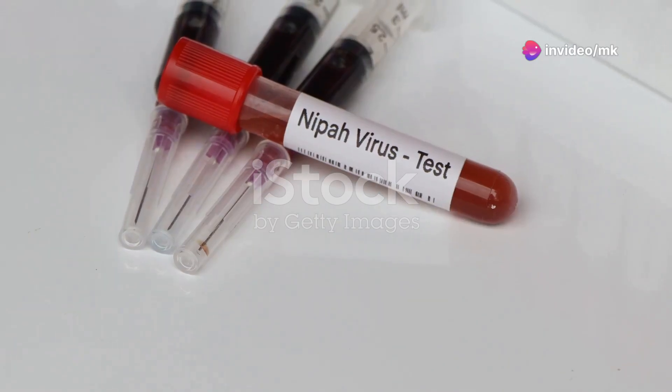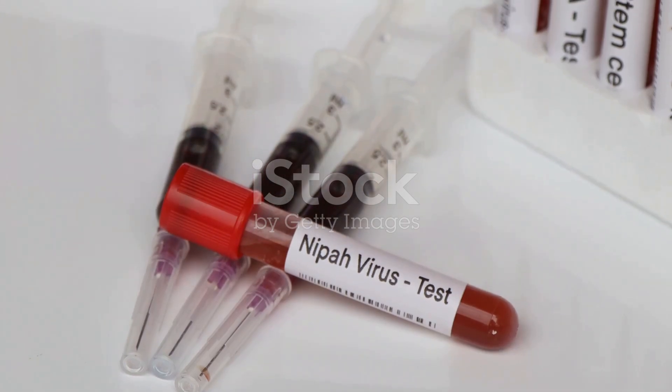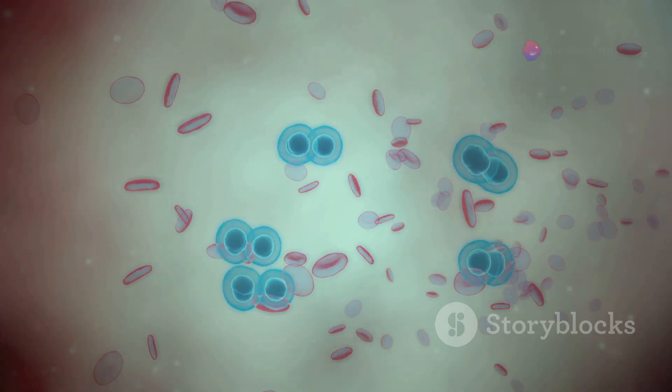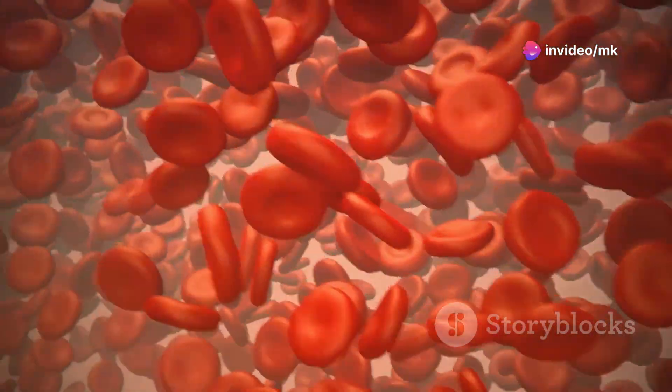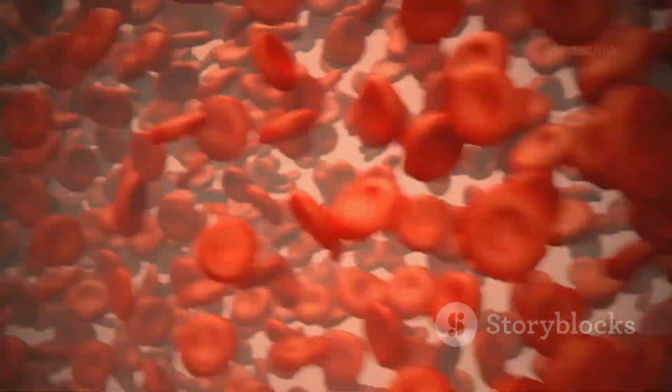This test measures how fast red blood cells fall to the bottom of a test tube, which can indicate various health conditions. Red blood cells are a vital part of your blood, playing a crucial role in your overall health. They carry oxygen throughout your body, ensuring that your tissues and organs function properly.